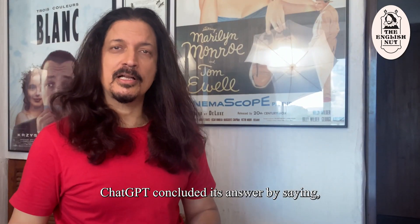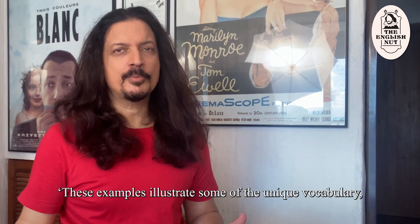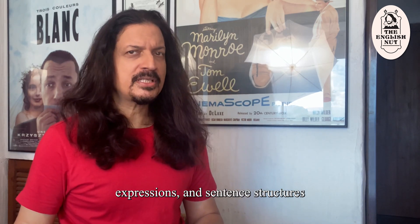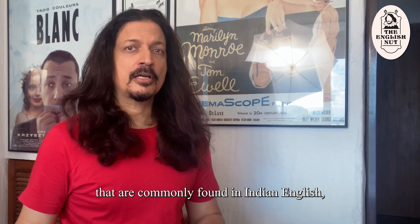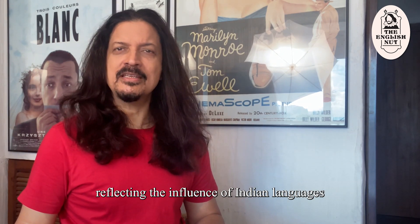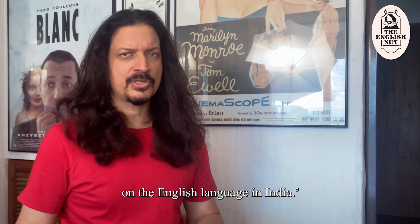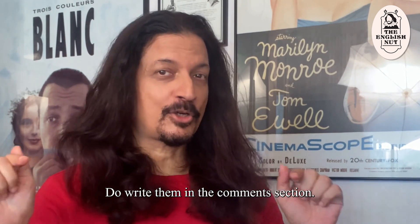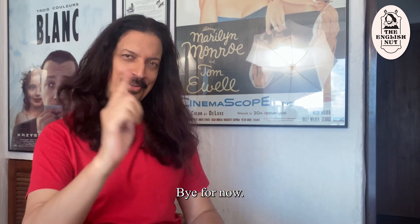ChatGPT concluded its answer by saying: "These examples illustrate some of the unique vocabulary, expressions, and sentence structures that are commonly found in Indian English, reflecting the influence of Indian languages and cultural nuances on the English language in India." Do you know any other examples of Indian English? Do write them in the comments section. I'm the English Nut — bye for now.